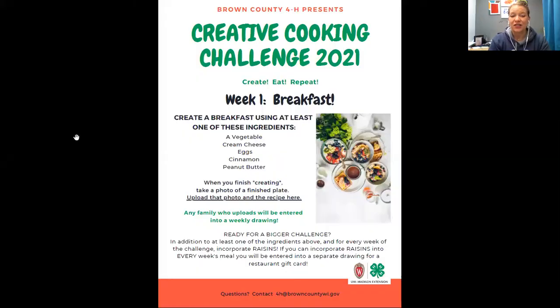So without further ado, I want to share with you this week's creative cooking challenge. There it is on the screen everybody — the creative cooking challenge for week one is breakfast. Your challenge is to create a breakfast using at least one of the ingredients shown.